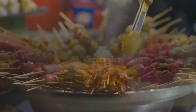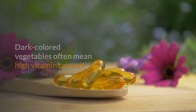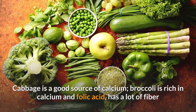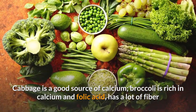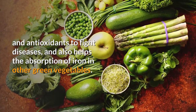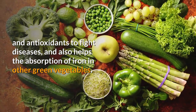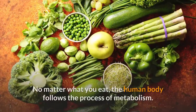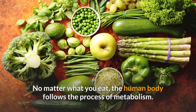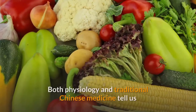Fifth, vegetables. Dark colored vegetables often mean high vitamin content. Cabbage is a good source of calcium. Broccoli is rich in calcium and folic acid, has a lot of fiber and antioxidants to fight diseases, and also helps the absorption of iron in other green vegetables.